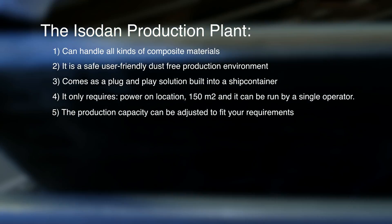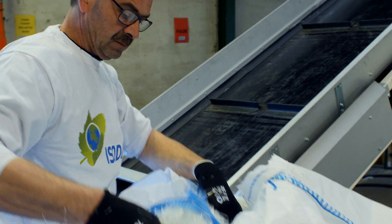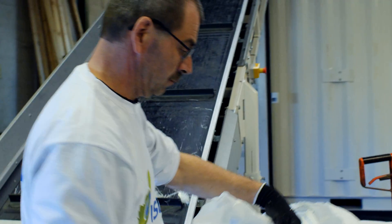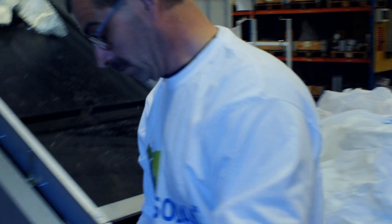The production capacity can be adjusted to fit your requirements. This specific production plant has been an ongoing development for several years. We take great pride in being able to offer a solution for a waste problem which is mainly unsolved at the moment. The concept of the production plant being a mobile and easily operated facility is something we believe will benefit clients worldwide.